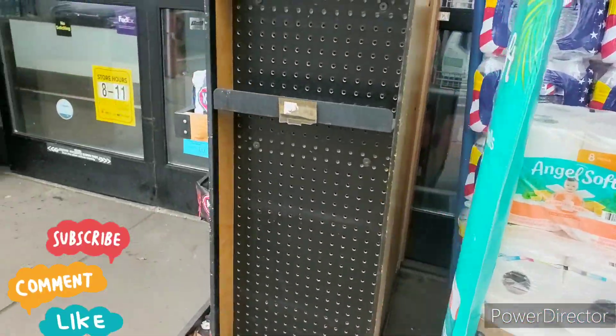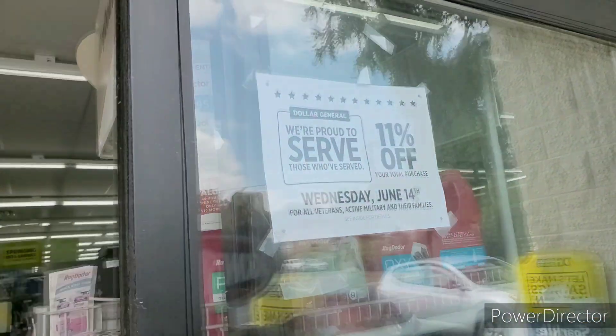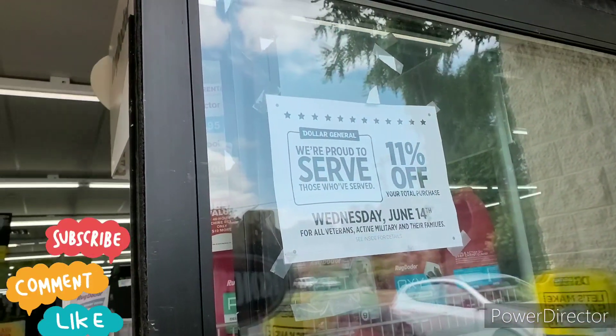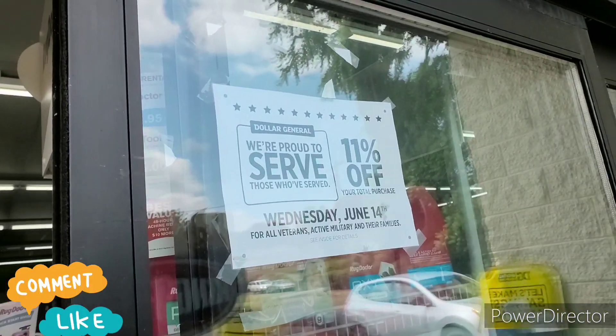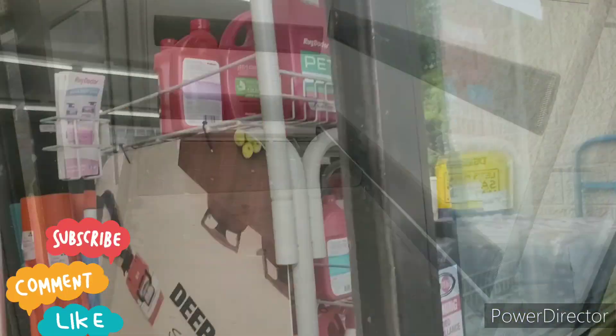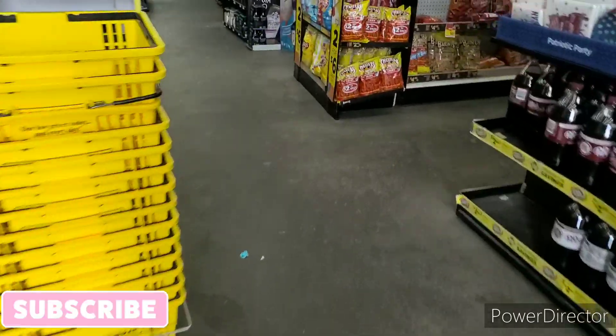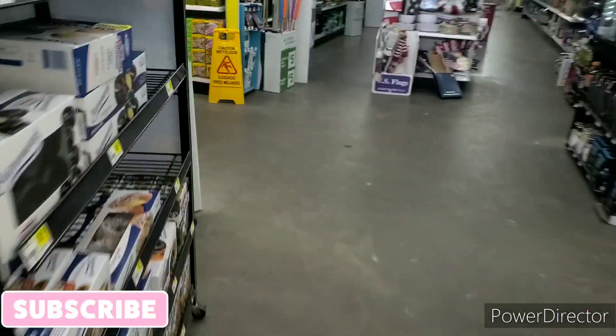It looks like they have 11% off for active military. So if you're active military, definitely show your card and get that 11% off. The sign seems to be gone now, but let's go inside and see what's going on.